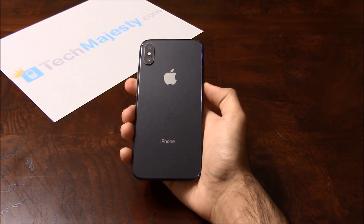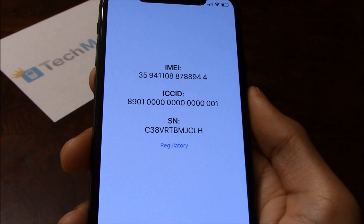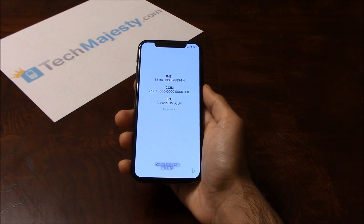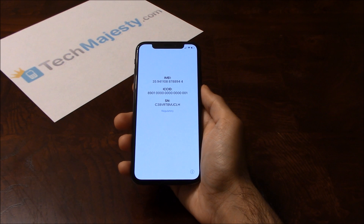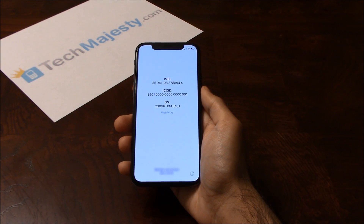I'm going to show you the IMEI number of this phone now. Here it is. And we'll return to make the second part of this video once I remove the iCloud lock from this phone using the same iCloud Unlock service now available to you, and we'll show you the same IMEI number again to prove it is the same phone.